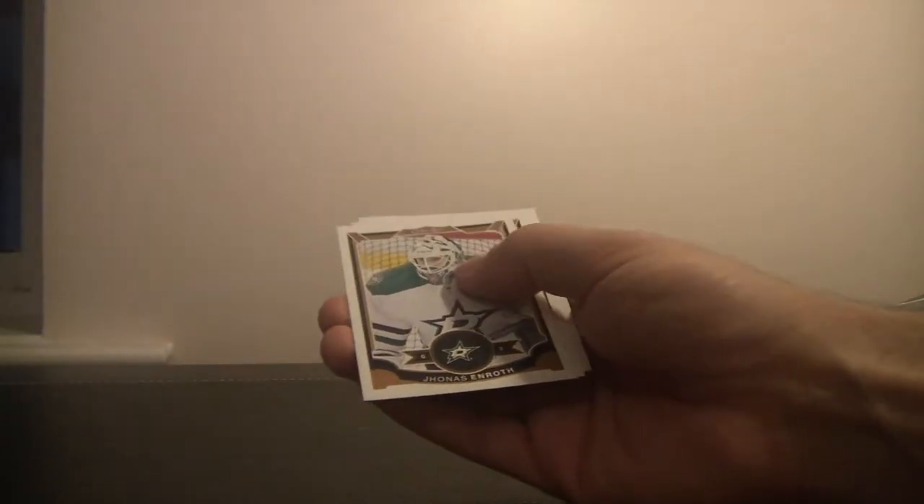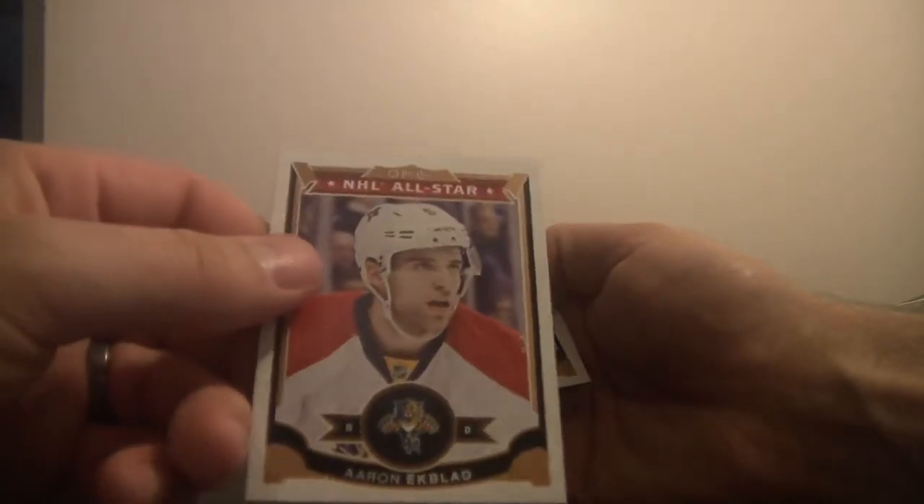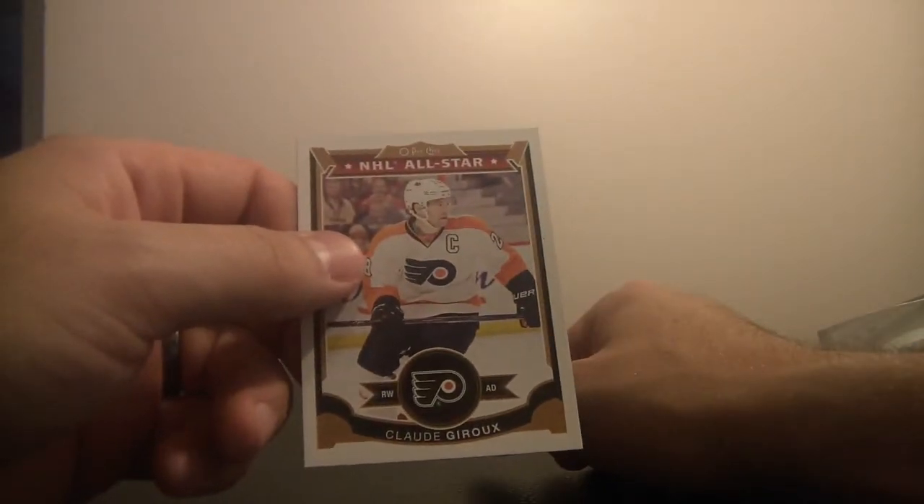Alex Chiasson, Ottawa Senators. Sean Monaghan, Calgary Flames. All-Star for the Florida Panthers — Aaron Ekblad. Always nice pulling an Aaron Ekblad card. And All-Stars for the Philadelphia Flyers, Claude Giroux. I think we've got the whole All-Star team now.